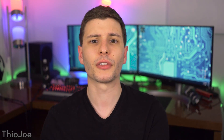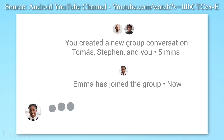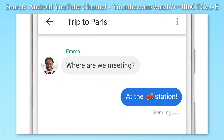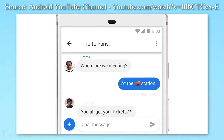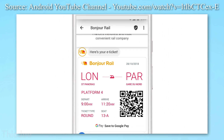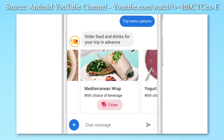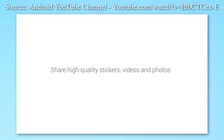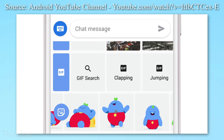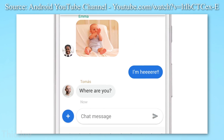As for what features you get with RCS, there are several. There is support for advanced functionality like read receipts and typing indicators, also higher quality images and videos so they won't be shrunk down to the size of a postage stamp when you send them. It also supports messaging over WiFi and data, which is great when you don't have a cell signal but do have WiFi. There is also improved functionality for group texts, like being able to name group chats and add or remove people from groups.